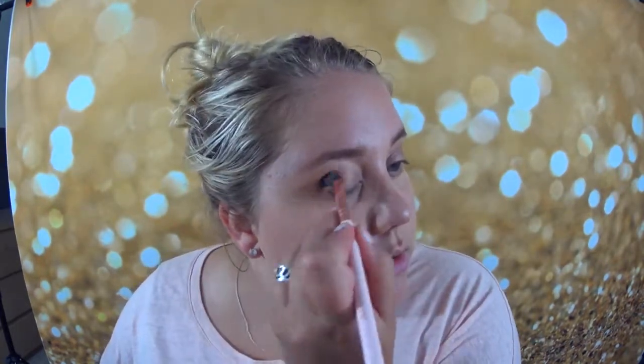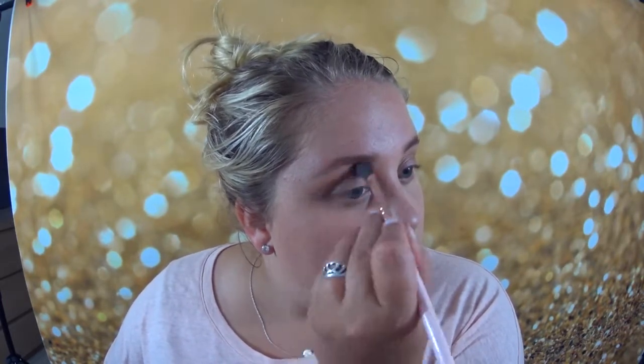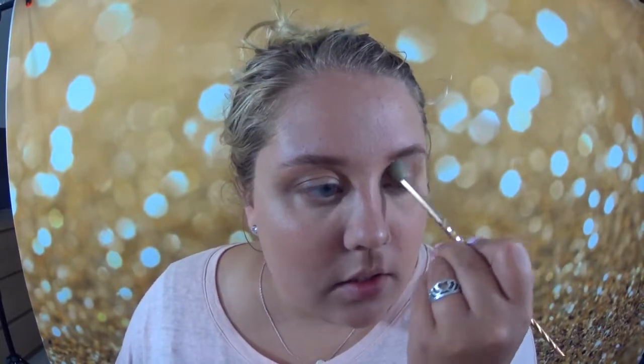We are just going to blend this out, keeping it in the outer corner. We don't want to move it too much, we just want some definition for our summer look. Next I'm going to go back into that orange color we used first, go back on top, and then take a clean blending brush to make sure everything is nice and blended out.